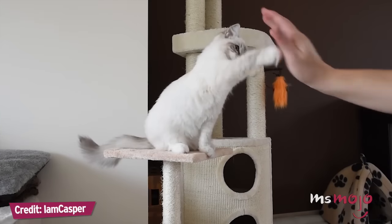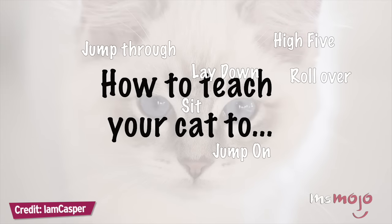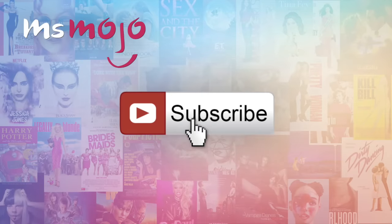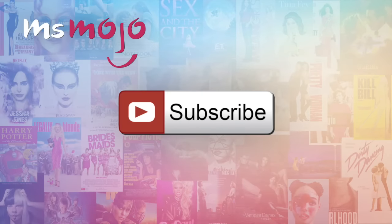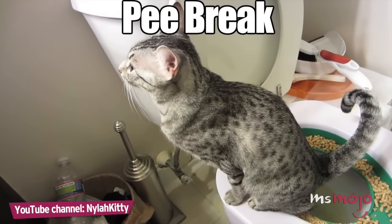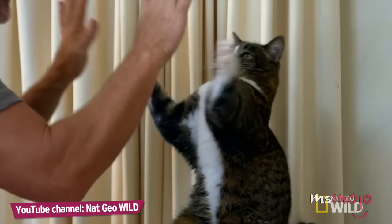It's time to stock up on treats and amp up the cute factor! Welcome to Ms. Mojo, and today we're counting down our picks for the top 10 funny tricks to teach your cat. We publish new videos every day, so be sure to subscribe for more great content! For this list, we'll be looking at tricks that are funny, adorable, and maybe even a little practical. We will also be giving you some tips and tricks on how to train your cat.